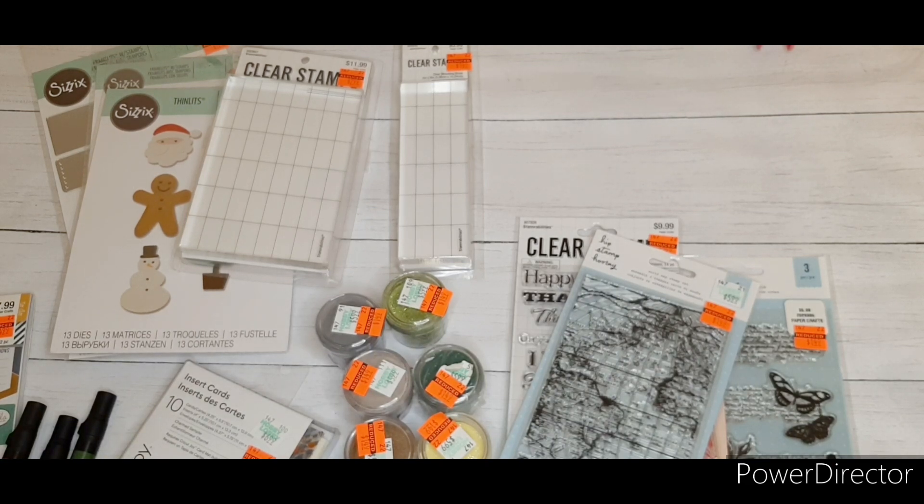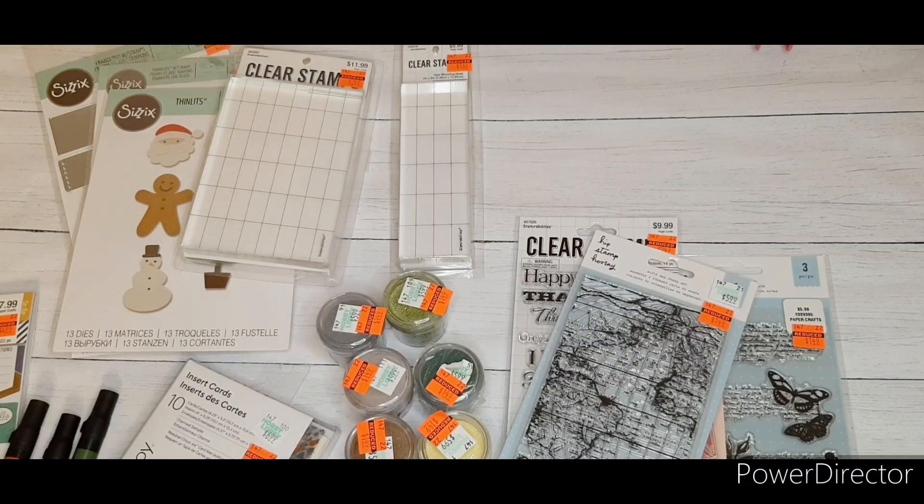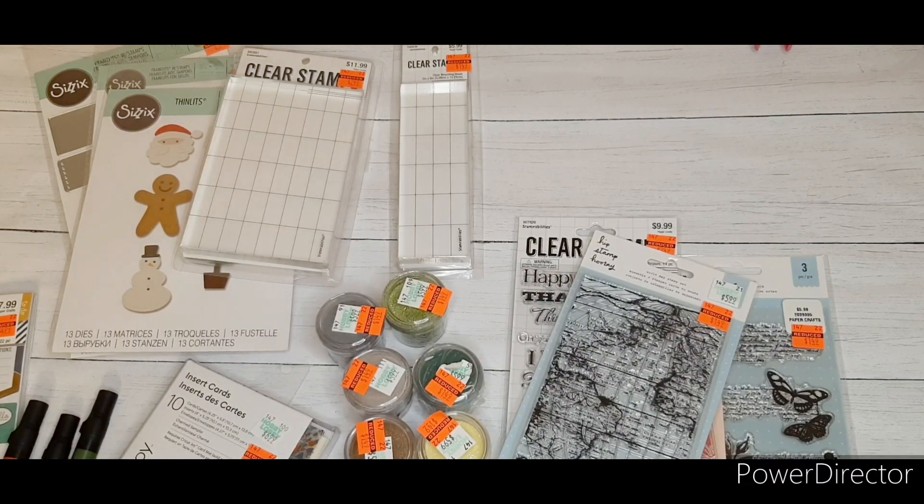We also chatted about the Christmas serving set. I went back to see them again and they were completely gone — the red set I got in the last video is no longer at my store, and it was like a wall full of them yesterday. I also spoke with my friend Jessica from Leah's Cards and Crafts, who scored a few stamps she showed me.